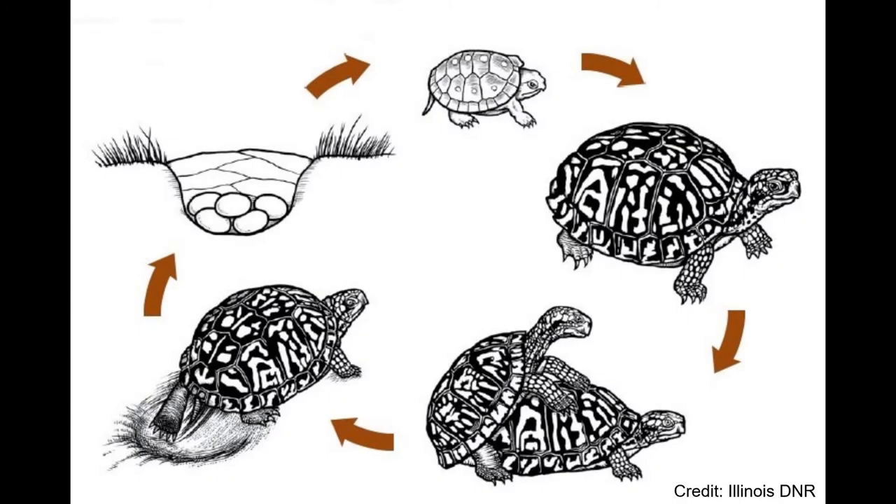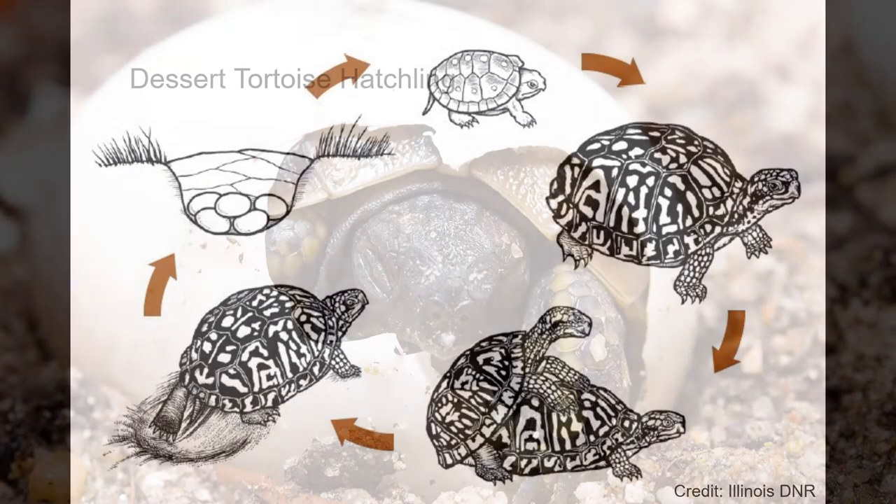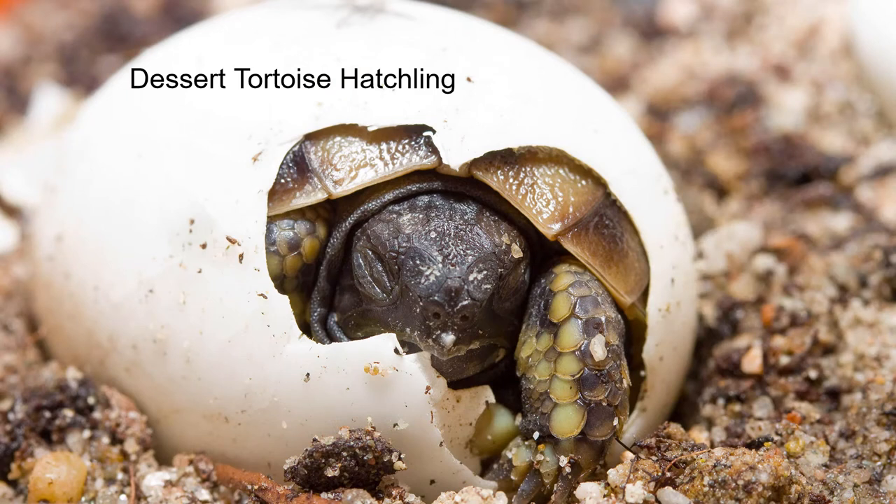Turtles, like other reptiles, develop through a simple life cycle. This means that turtle young look like adults, only smaller. They do not go through a larval stage like insects and amphibians. Like other reptiles, turtles lay leathery eggs in nests on land, and young are self-sufficient from the moment they hatch.